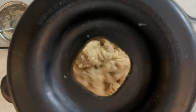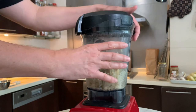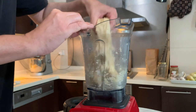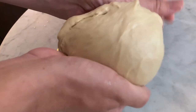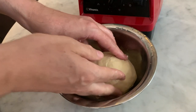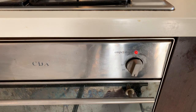When all the bits of seitan are added, your dough is ready. Take the dough out of the blender and make a nice ball out of it. Oil your hands if necessary. Let it rest for 15 minutes. Set your oven to 180 degrees Celsius and let it heat up.